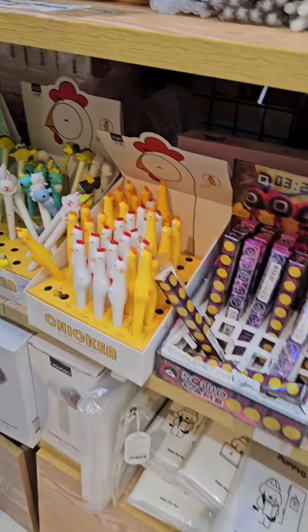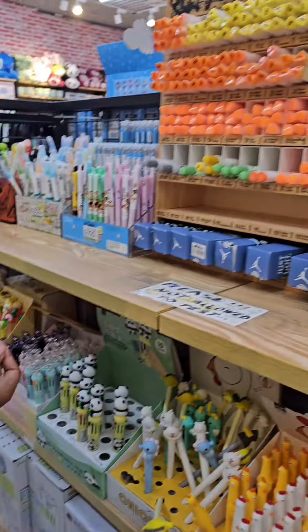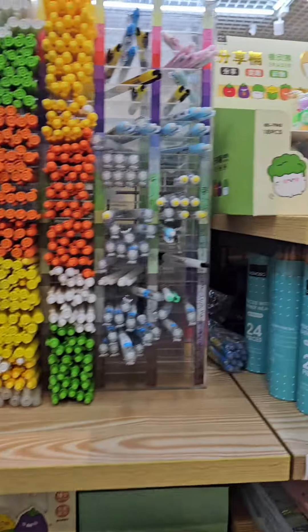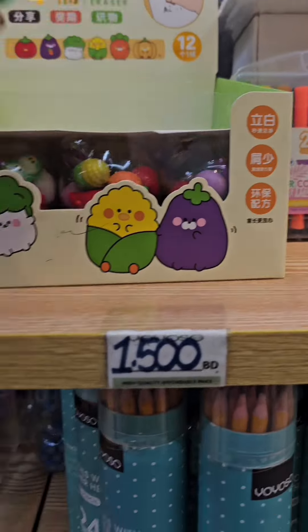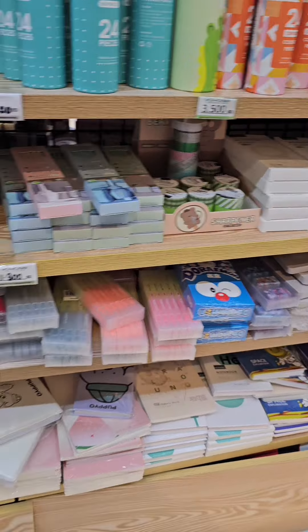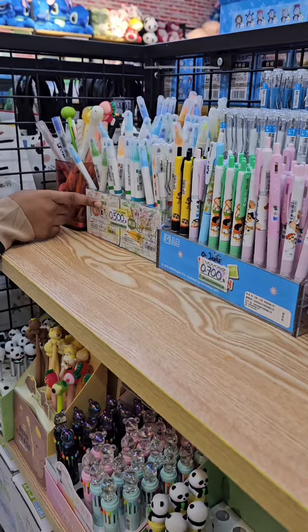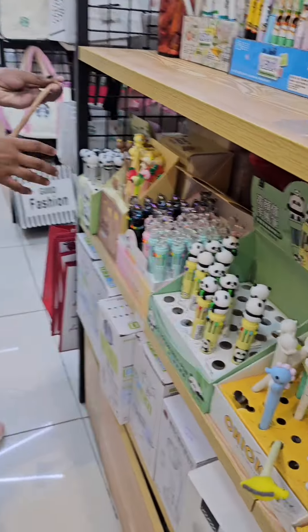Miniso is quite famous — it's a Japanese-Korean kind of store where there are many unique styles of stationery, and there are many toys and stationery available. It's a little expensive because these China markets are very expensive; there are many branded items and quality-wise it is also good.